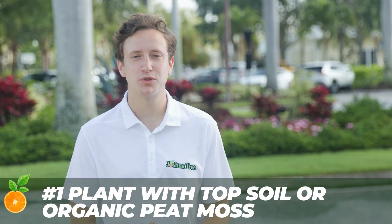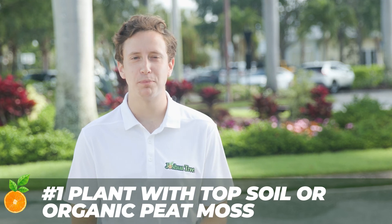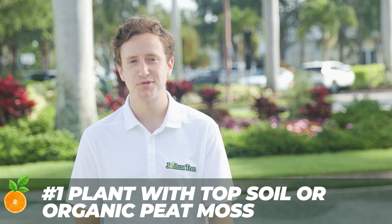Number one: plant with topsoil or organic peat moss as a soil amendment in the hole. Fertilize with a good quality granular palm fertilizer containing micronutrients. Do this in spring, summer, and fall.